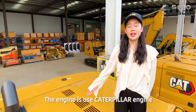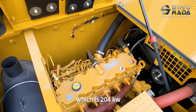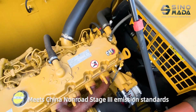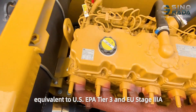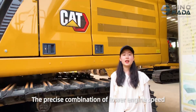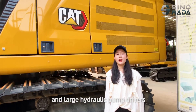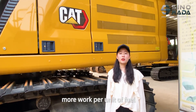The engine is a Caterpillar engine at 204 kW, which meets China non-road Stage 3 emission standards, equivalent to U.S. EPA Tier 3 and EU Stage 3A. The precise combination of lower engine speed and large hydraulic pumps drives more work per unit of fuel.